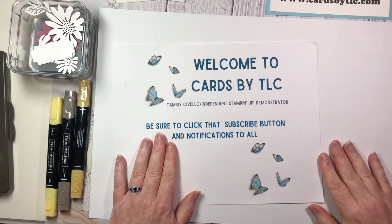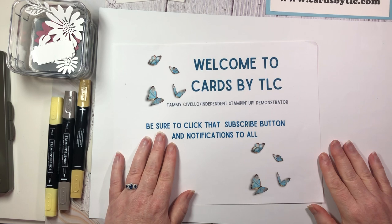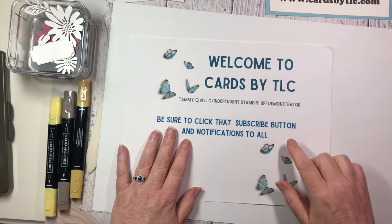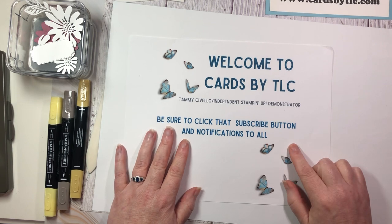Hello friends, welcome to Cards by TLC. My name is Tammy Civello and I'm an independent Stampin' Up! demonstrator out of the San Francisco Bay Area. Whether you are joining me for the first time or returning, welcome. If this is your first time, I am so happy to have you here. If you have not yet subscribed to my channel, I would love for you to hit that subscribe button as well as the notification bell so you don't miss any of my future lives or pre-recorded videos.